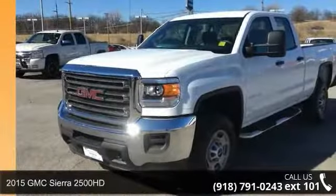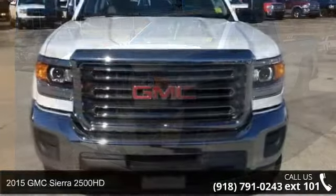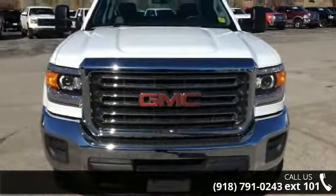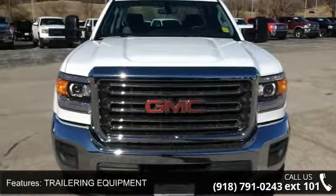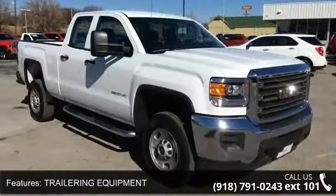Check out this 2015 GMC Sierra 2500 HD. This may be the set of wheels you've been looking for. This vehicle comes with a reliable 8-cylinder engine connected to a smooth-shifting automatic transmission.